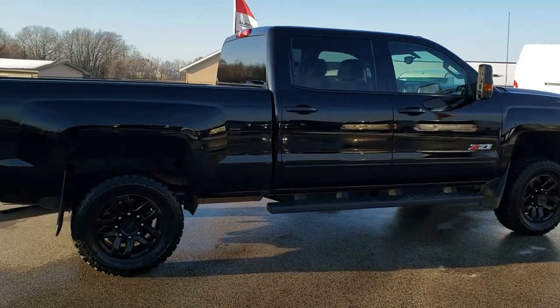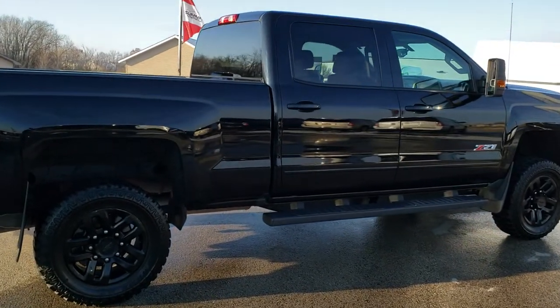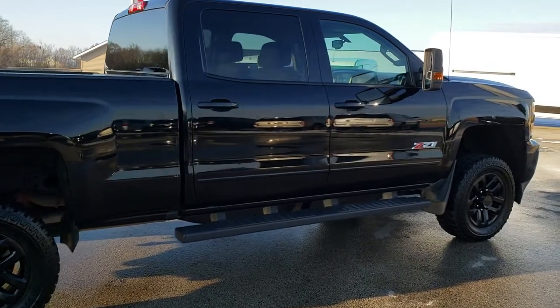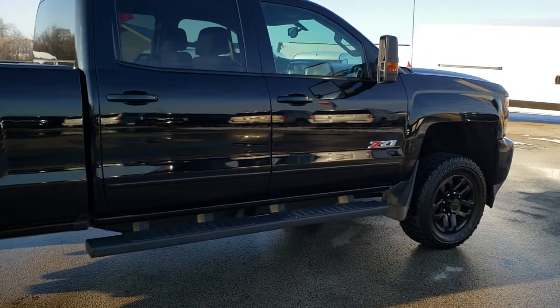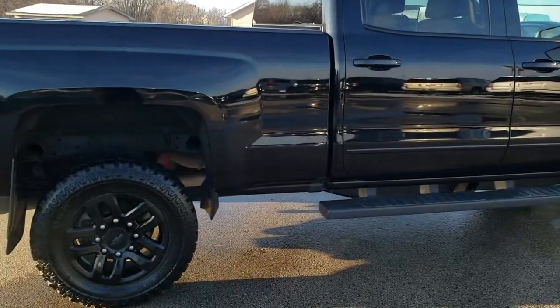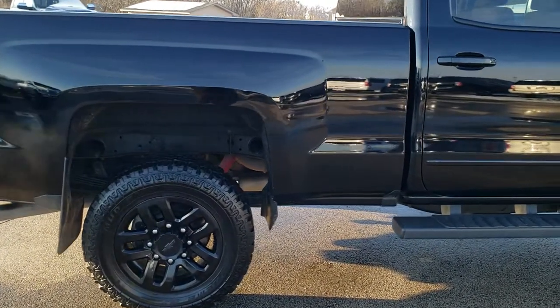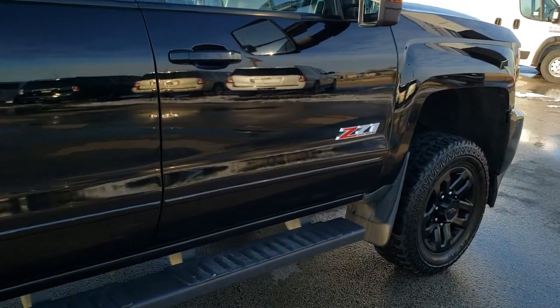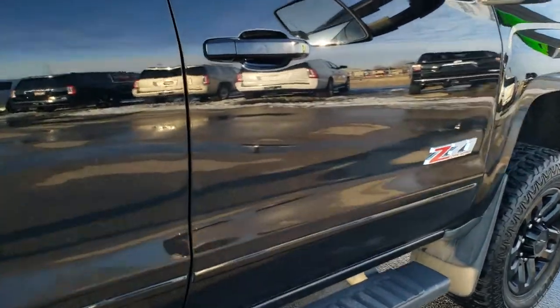Hey, this is Brett. Today we're going to figure out exactly how to tell if your truck has the Midnight Edition package on it without a buyer's guide and without exactly knowing what that package incurs. So this one's got the black rims, the black painted bumpers, the black step bars. Pretty sure it's got the Midnight Edition, but how can I tell? Pretty easy.